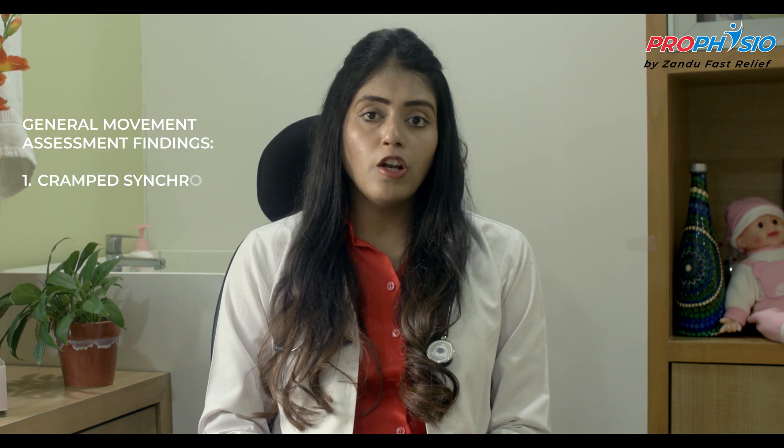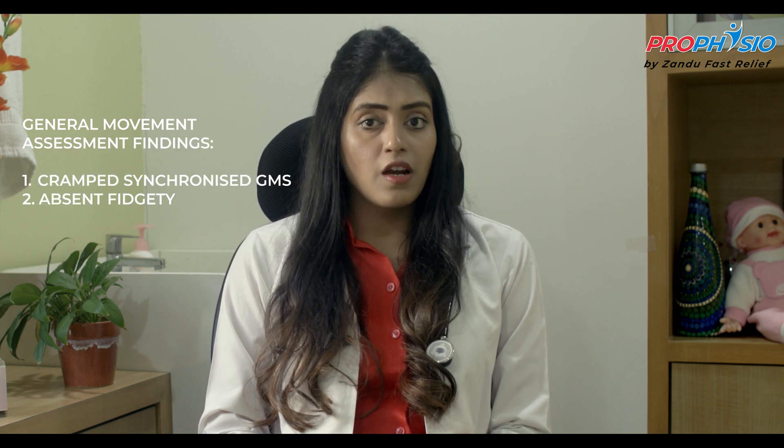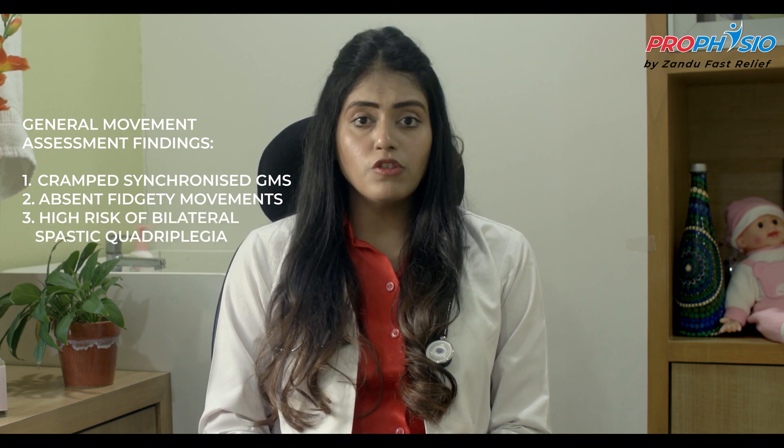The infant's brain USG at term showed bilateral grade 2 IVH resolving, with multiple echogenic foci in both cerebral hemispheres. We assessed the child in the NICU and used standardized motor assessments such as General Movements Assessment. His GMs showed early onset and long duration of cramped synchronized movements, followed by absent fidgety movements, which indicated high risk for bilateral spastic quadriplegia. GMs also helped us predict that the child will have delayed speech, cognitive and language milestones.